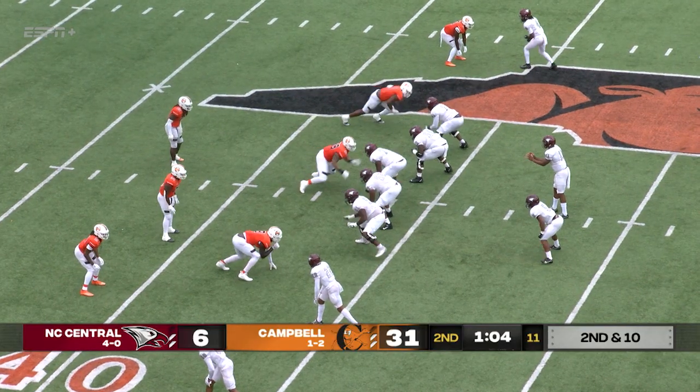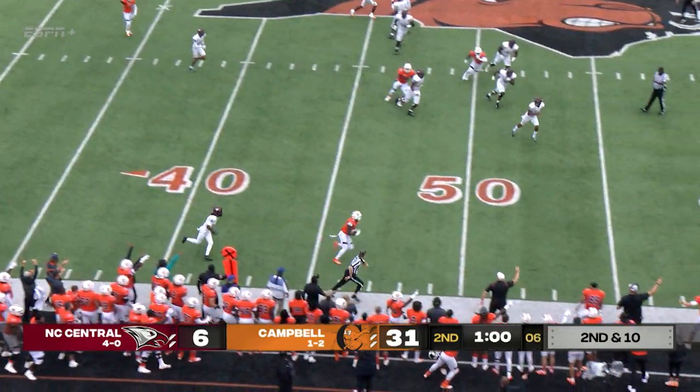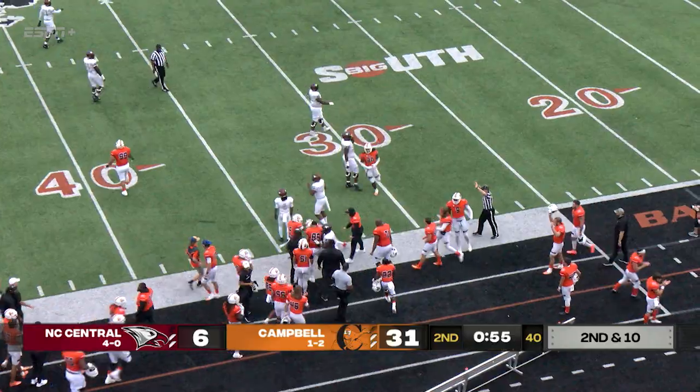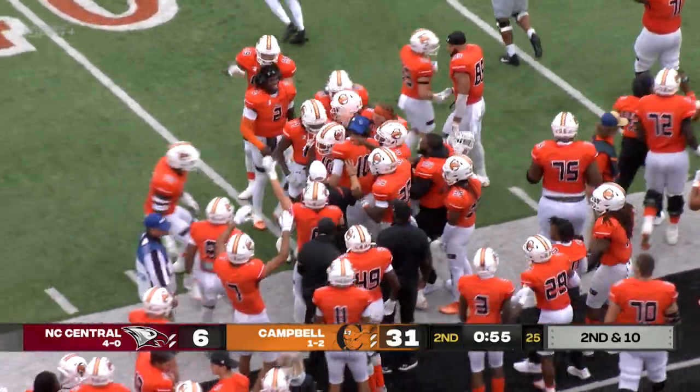He's a big play threat, wearing number one. Richard looking the other way — intercepted. Back the other way we go. Ed Dennis inside the 40 and pushed out of bounds at the 34. The second interception thrown by Richard.